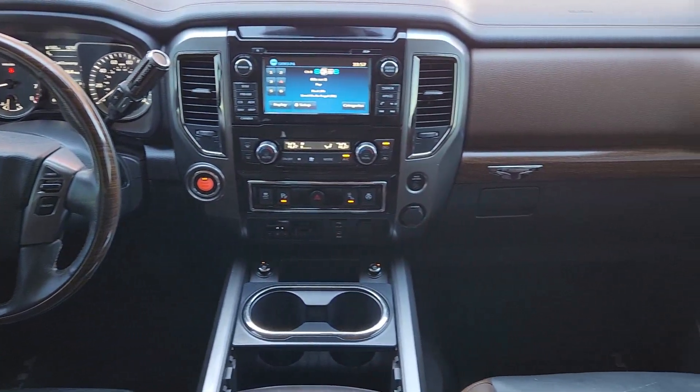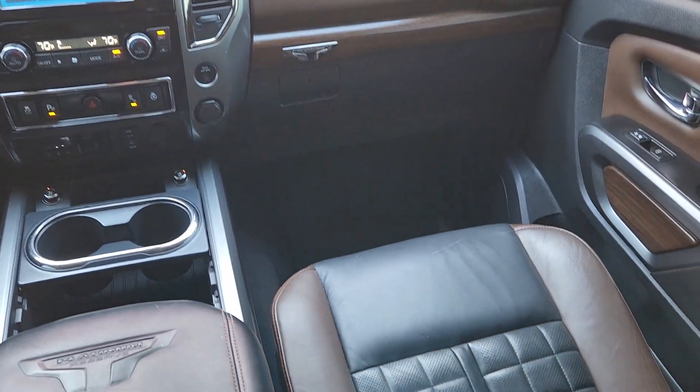Heated mirrors, cooled front seat, heated rear seat, power passenger seat, chrome wheels.